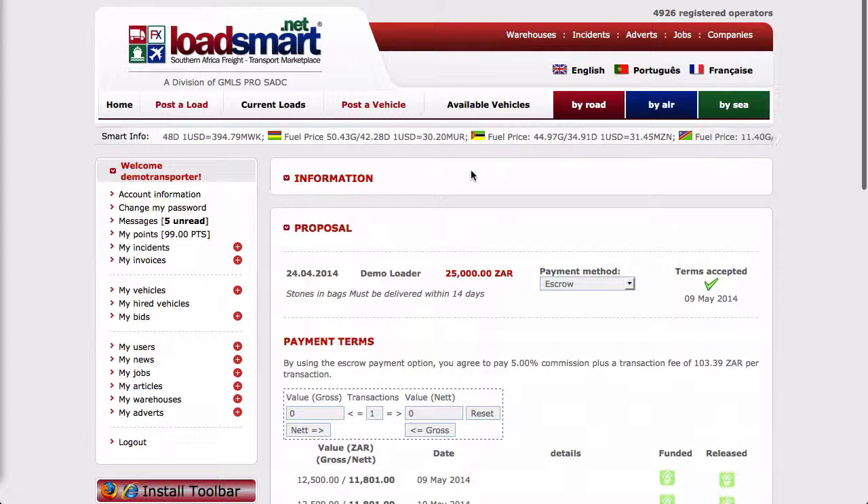Select the click to close contract link to end the contract. A contract must only be closed once the service has been completed, has been paid for in full, and has been rated. Remember that points are awarded for successful escrow transactions.